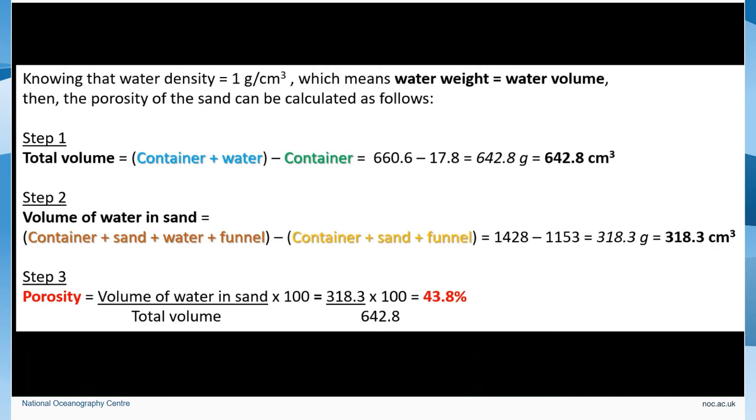43% of Gaia's container is not a large volume, of course, but 43% of a reservoir with 5,000 cubic kilometers is a lot.